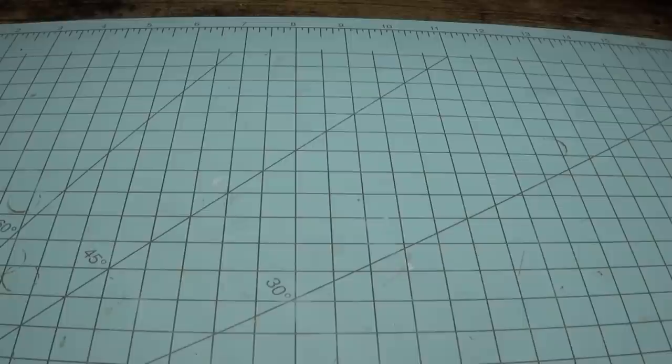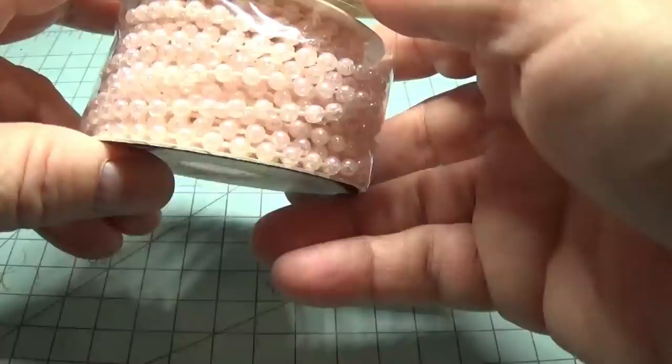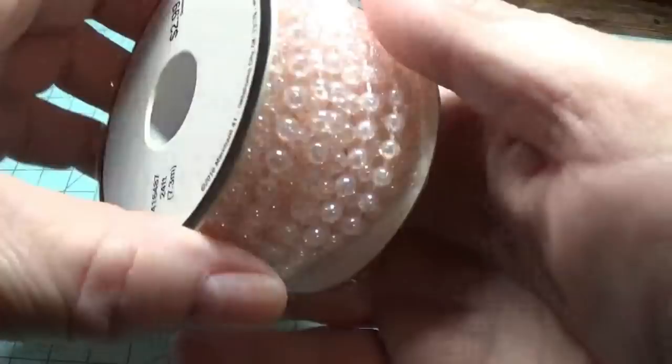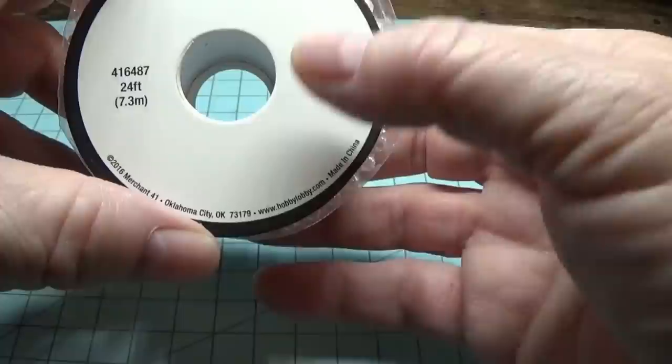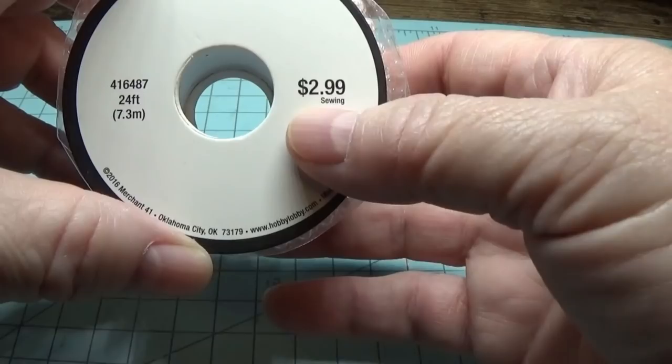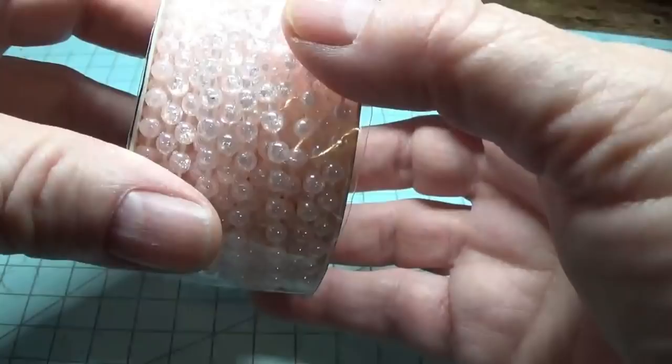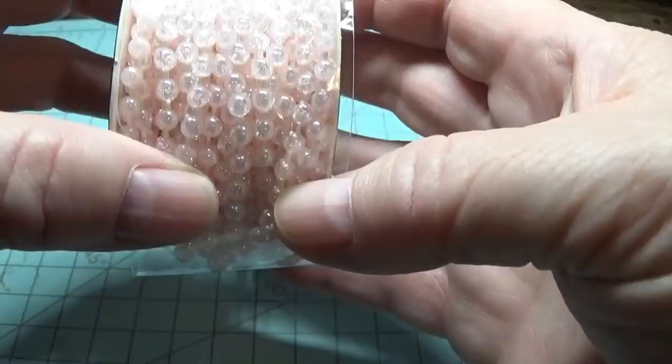I found this in the lace and trims department — very pretty little pink pearls called Pink Opal. Hobby Lobby has the best deals on trims even when they're not on sale, but today this was half off, so I ended up paying $1.50 and you get 24 feet. They have these in white, cream, aurora borealis, and all kinds of really pretty soft colors. I love looking in their trim section.